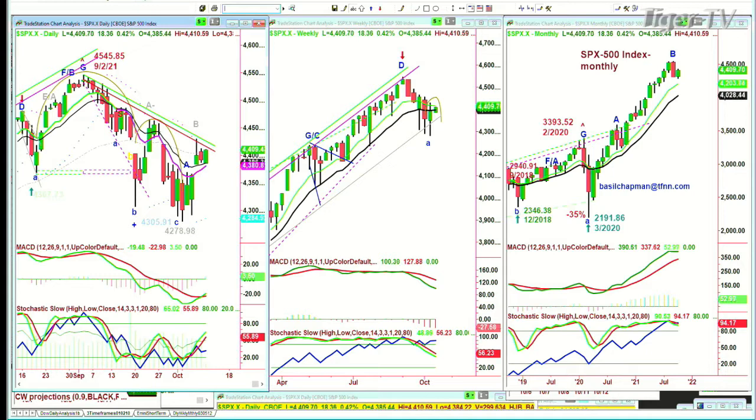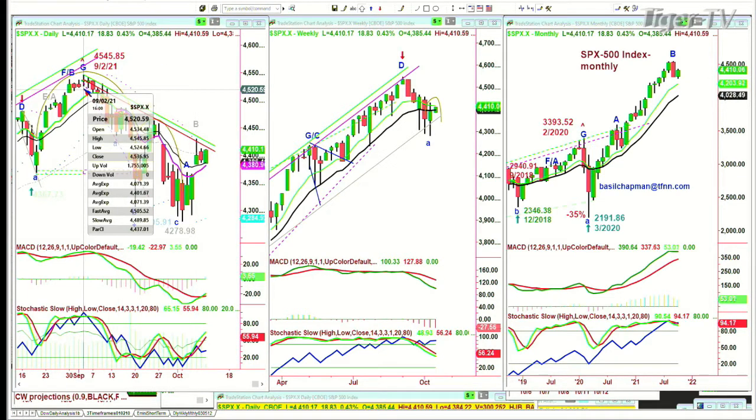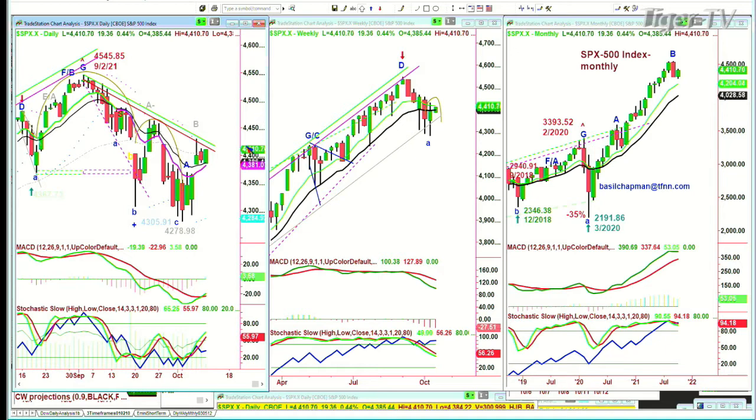The all-time high was 4,545.85. It needs to get to the 4,450s — that's really good action — and then we can maybe make a cup formation in the weekly chart. But if we start to pull back, 4,472 to 4,466 is key support. The Dow is a stronger index in chart pattern. The S&P is next. Moving on to the QQQ.